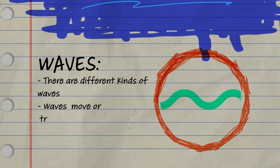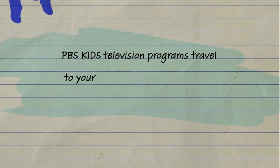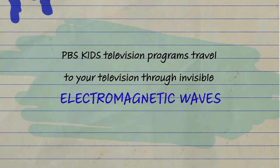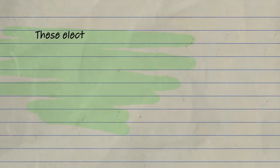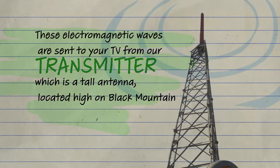Let's review what we learned. There are different kinds of waves all around us. Waves move or transmit energy. PBS Kids television programs travel to your television through invisible electromagnetic waves, sent from our transmitter — a tall antenna located high on Black Mountain. Now it's our turn to think like scientists to learn more about waves. Gary and Joe said that electromagnetic waves are invisible, but even though they are invisible, they can be blocked by buildings. That makes me wonder: how can I block waves that I can't see?